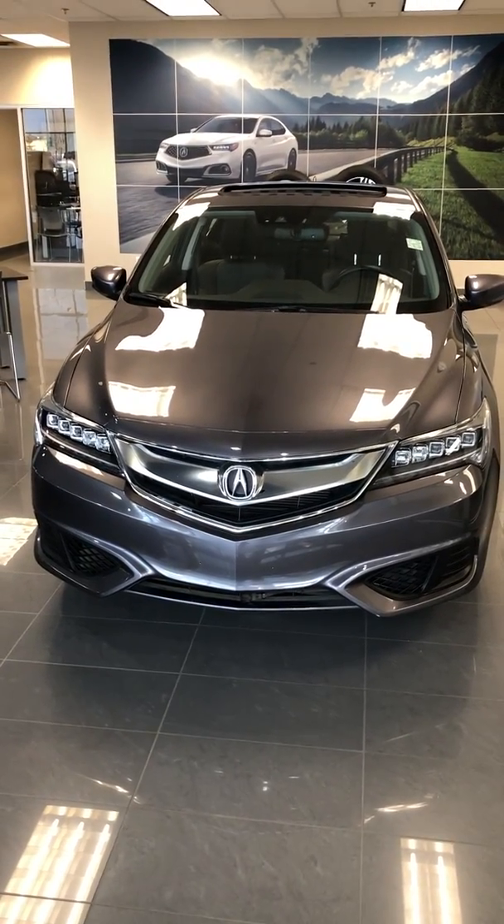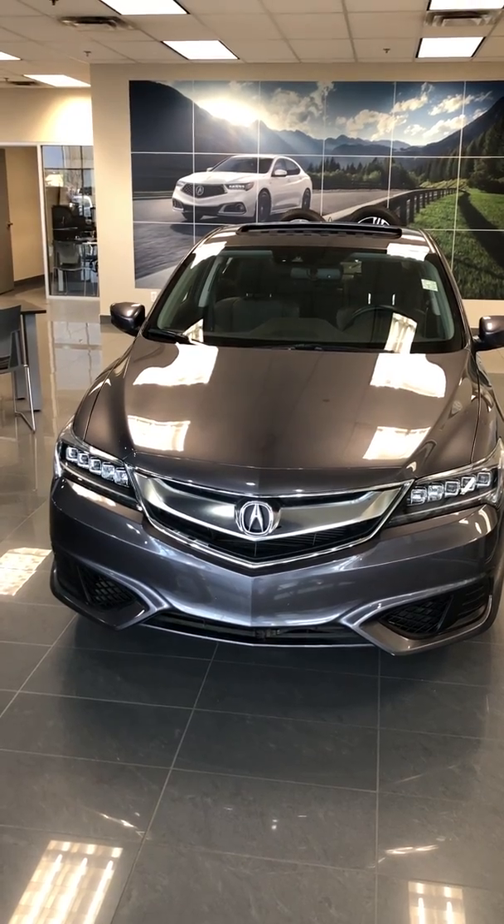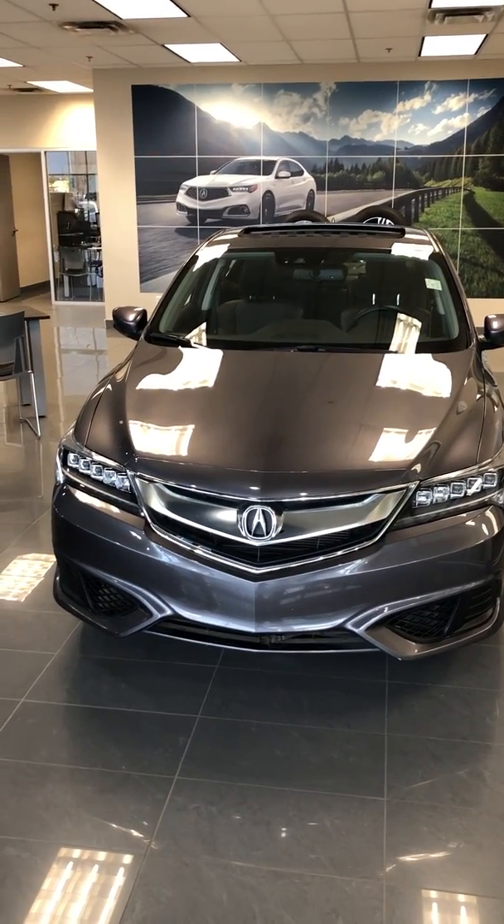Good morning, this is Yosef here with Southview Acura. Thank you so much for inquiring on the 2018 Acura ILX. It looks mint. I'm just going to do a quick walk-around video of it for you.